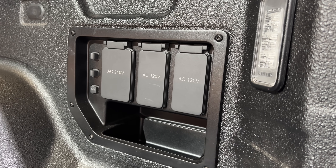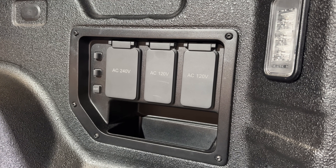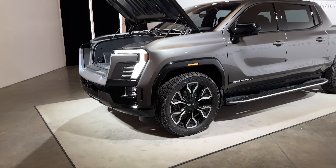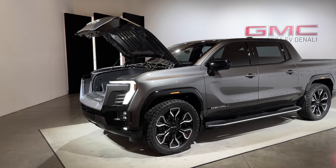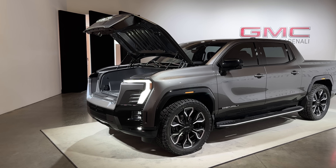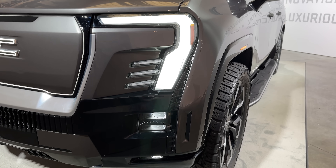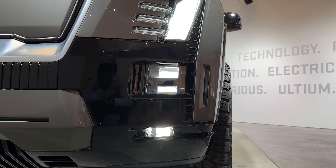That includes a 240-volt outlet in the truck bed, outlets in the interior and the front trunk. There's enough power to do some serious work. Also, this truck will support vehicle-to-home — using this huge battery to power your house. I think more electric vehicles should have this feature.